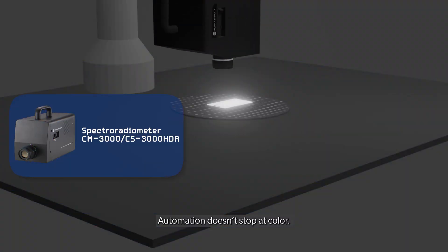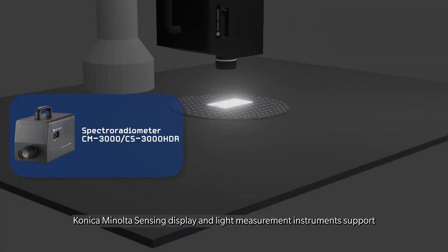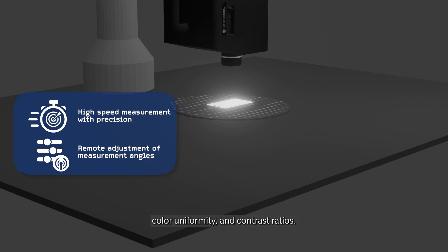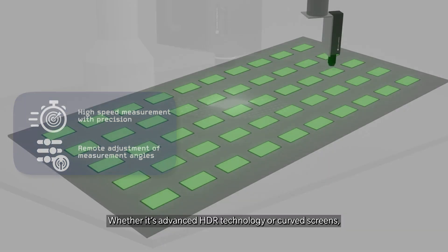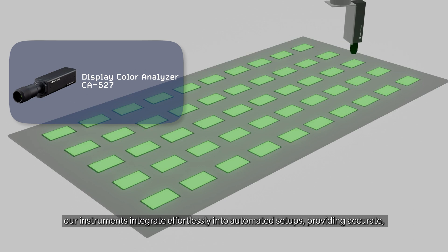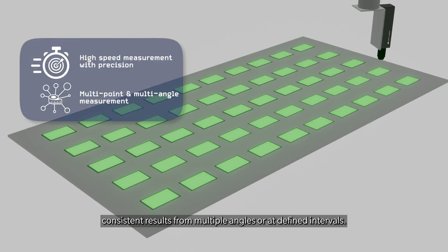Automation doesn't stop at color. Konica Minolta Sensing Display and Light Measurement Instruments support automated setups for evaluating critical performance metrics like brightness, color uniformity, and contrast ratios. Whether it's advanced HDR technology or curved screens, our instruments integrate effortlessly into automated setups, providing accurate, consistent results from multiple angles or at defined intervals.